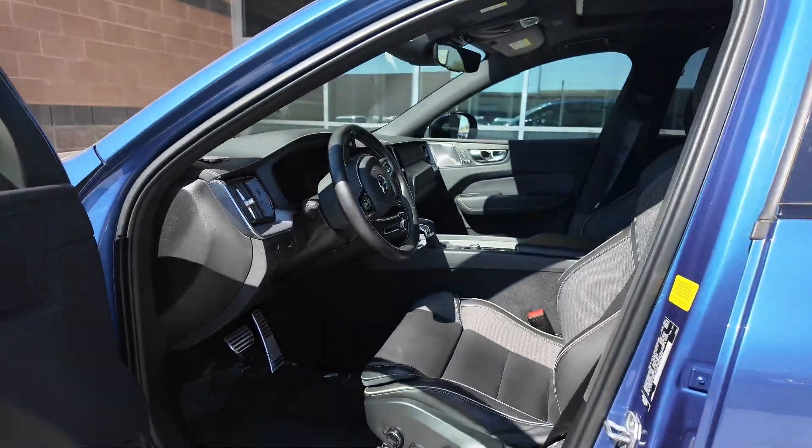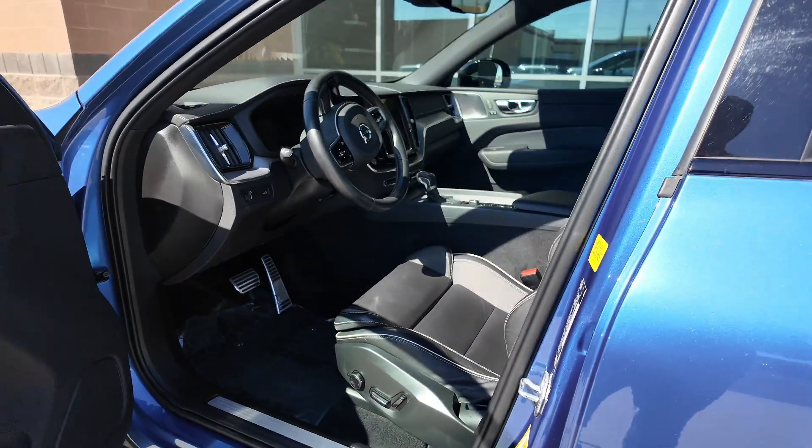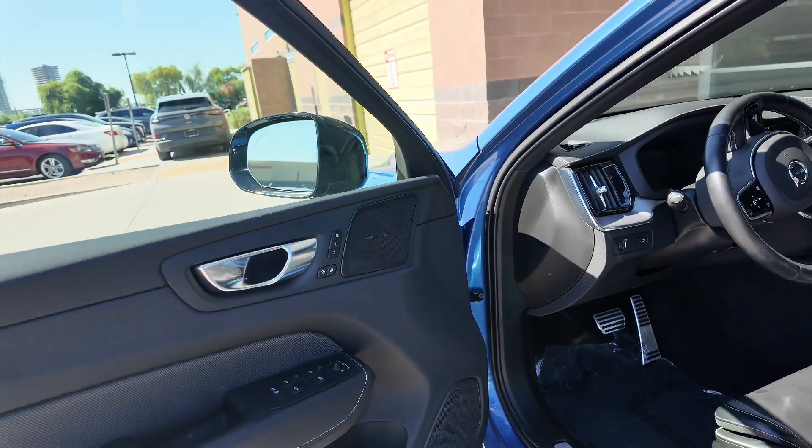Going to the front interior, you get power adjustable seating for both the driver and passenger, and both get memory seat settings. You're also going to get the Harman Kardon stereo system.